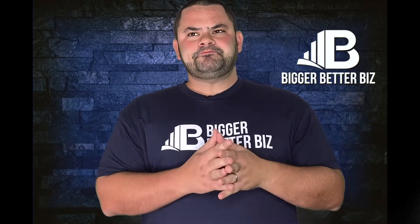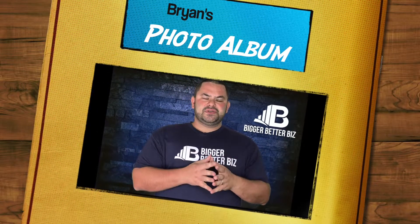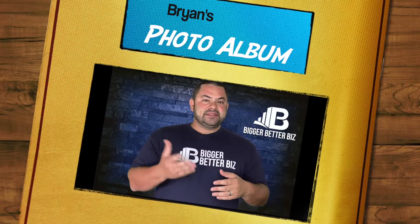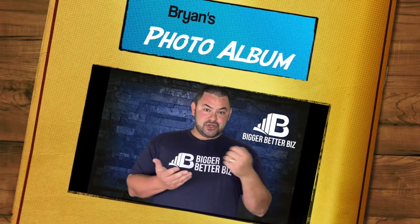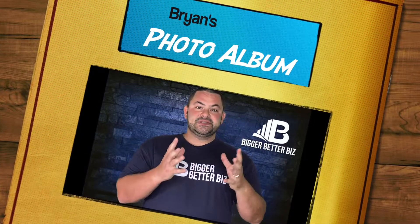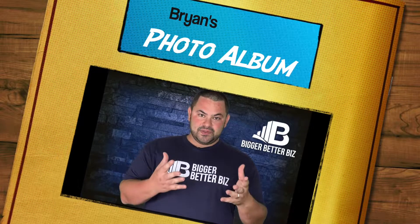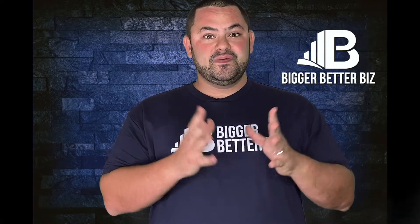A Google My Business — what I call the business album, the photo album — lives separately. It's almost like the best way to describe it is if you went over to someone's house, a friend's house, a cousin's house, a boyfriend or girlfriend's house, and the parents started showing you a photo book, a photo album. These are photos that live forever with your Google My Business profile. When people are going through, they're able to search through these photos, and they do.